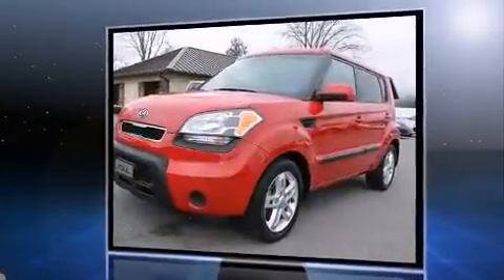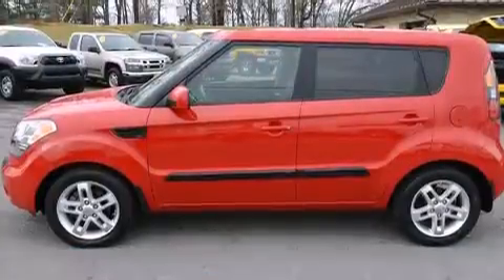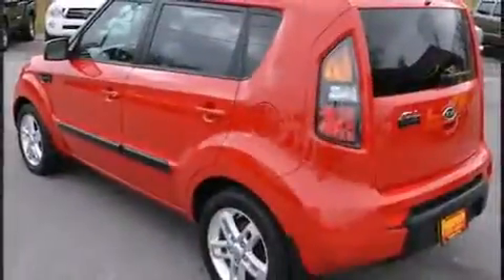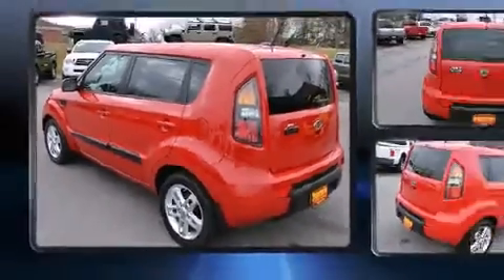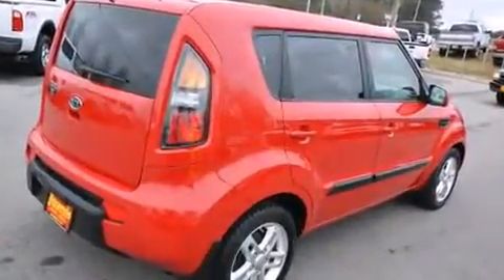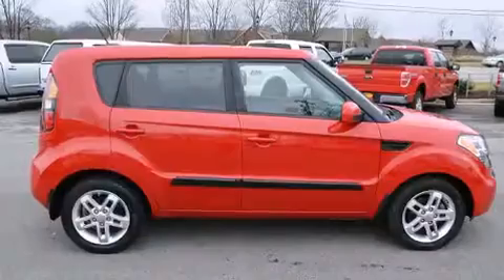Kia prioritized practicality, efficiency, and style by including a rear window wiper, one-touch window functionality, a tachometer, an outside temperature display, and a split folding rear seat. Storage solutions are integrated throughout the interior, demonstrating thoughtful attention to detail.